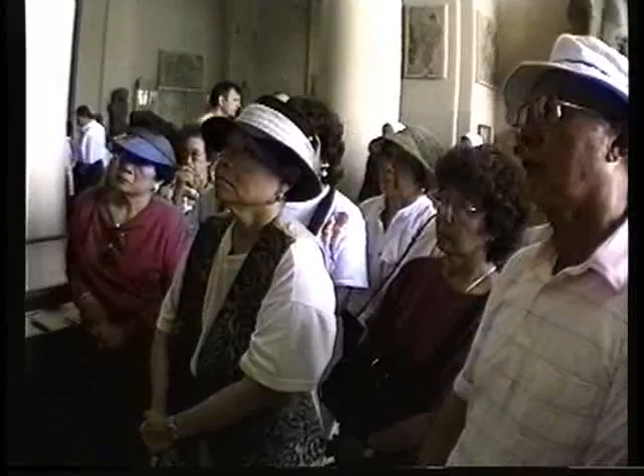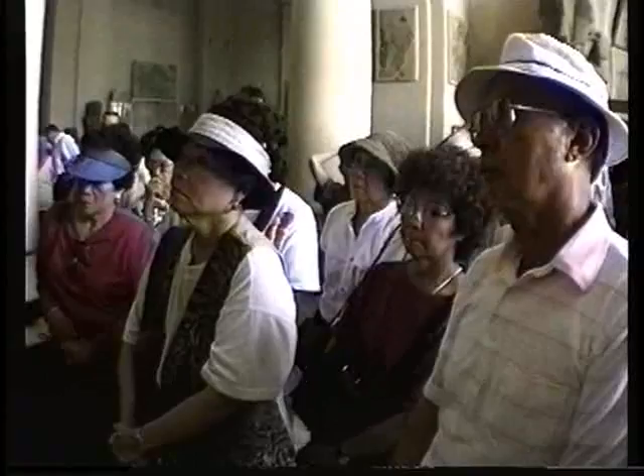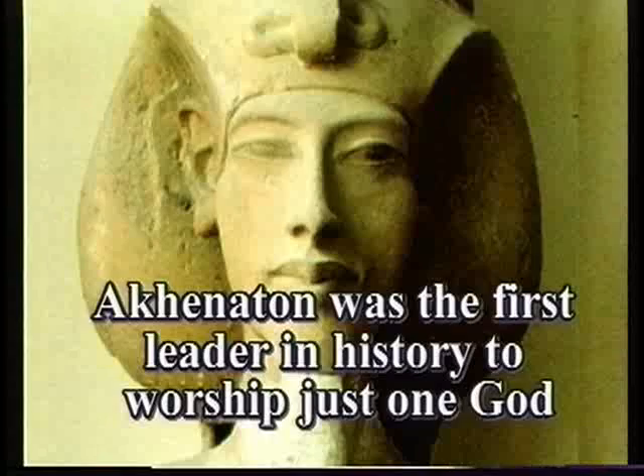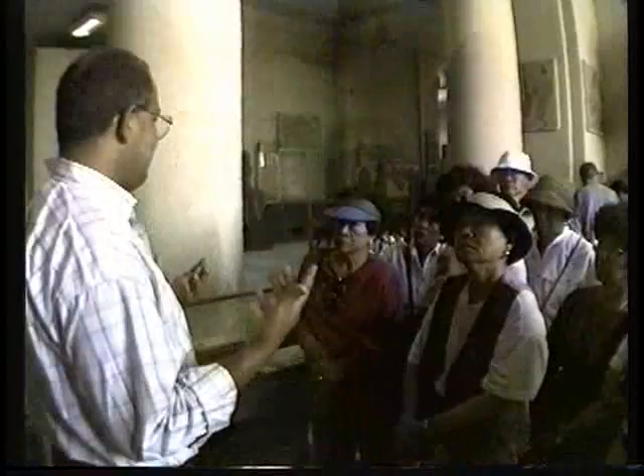Akhenaten was the first king — or human being — to announce clearly that there is only one god, not many gods as before. He said that worshipping these gods is nonsense because these gods are just statues, and it's impossible to say these statues have the right to control the universe or create mankind, because they were made by human beings.